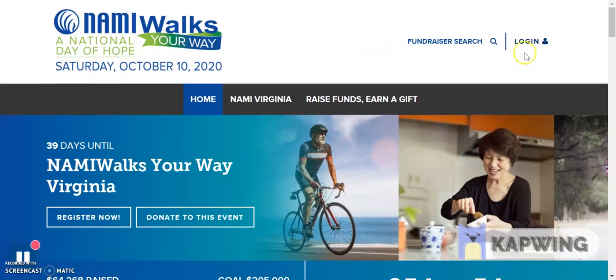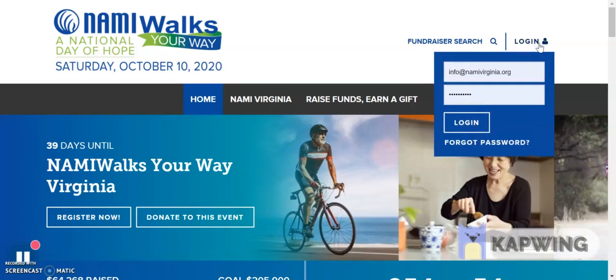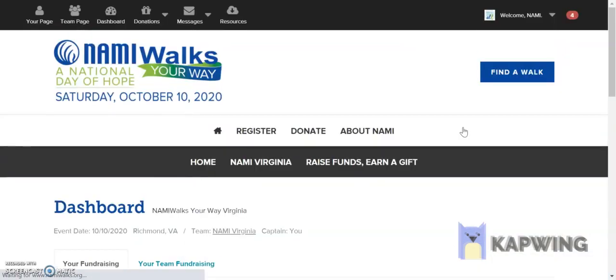Come up to the right-hand corner and we're going to log in. You can click the login button and it'll ask you to fill out your username, usually your email, and your password. Click the login button and you'll be redirected to your dashboard.